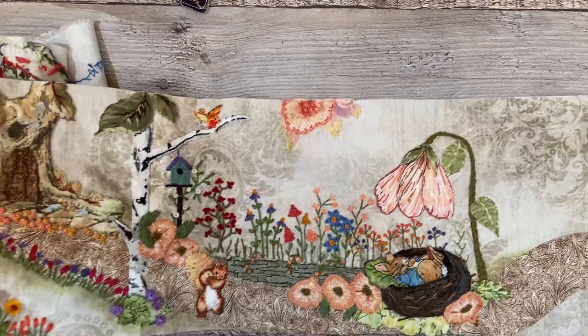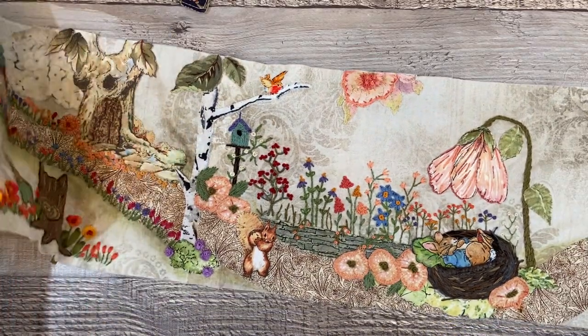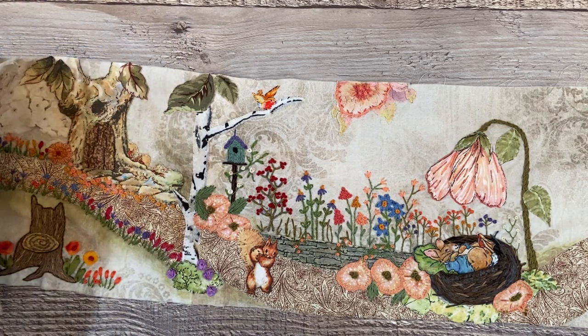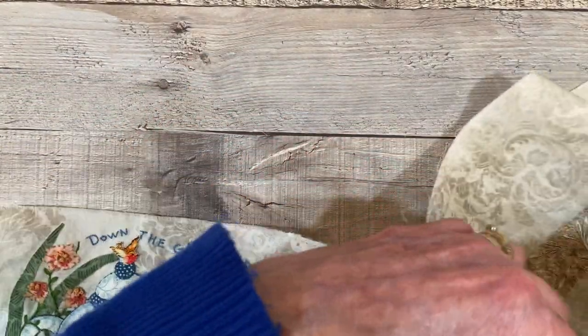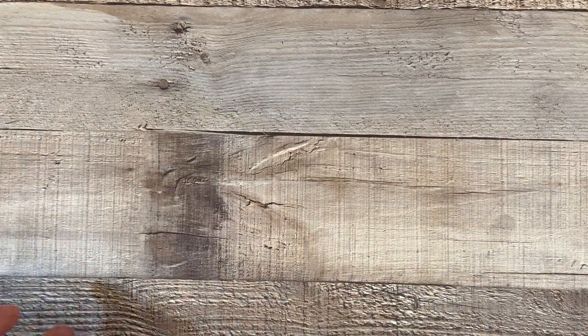If you'd like to switch off to another video, that's perfectly fine. I will show a little bit of the Noah's Ark quilt that I'm making for my future grandson. It's still being worked on — it's not finished.